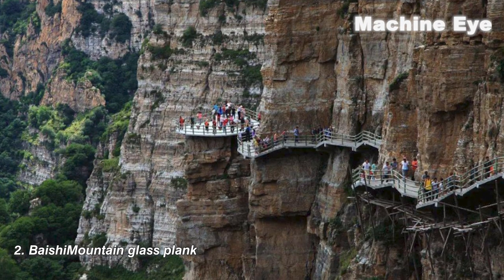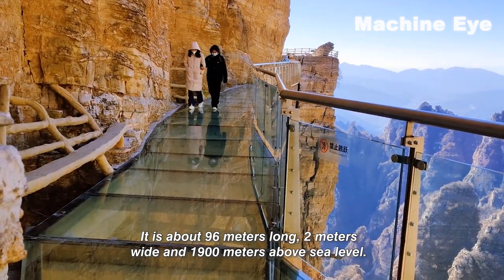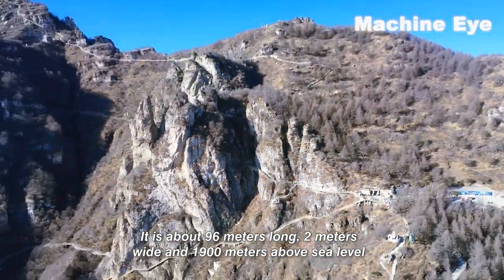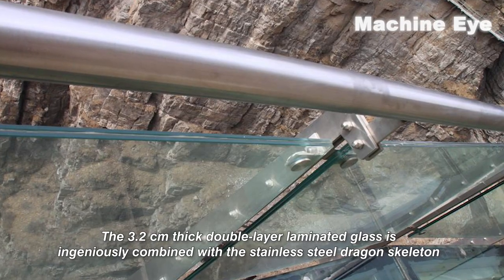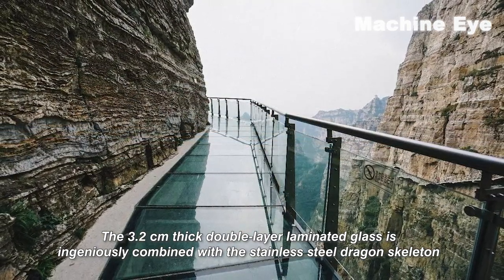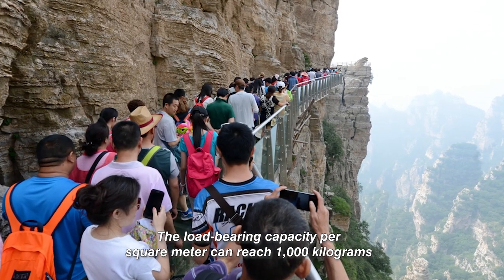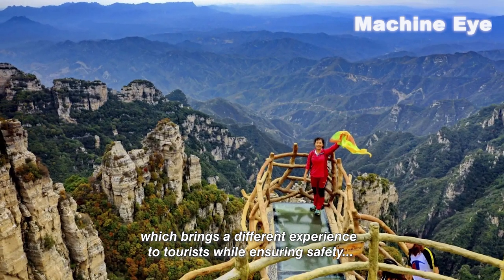Number two: Beischer Mountain Glass Plank. It is about 96 meters long, 2 meters wide, and 1,900 meters above sea level. The plank road is a concrete frame structure. The 3.2-centimeter-thick double-layer laminated glass is ingeniously combined with the stainless-steel dragon skeleton. The load-bearing capacity per square meter can reach 1,000 kilograms, which brings a different experience to tourists while ensuring safety.